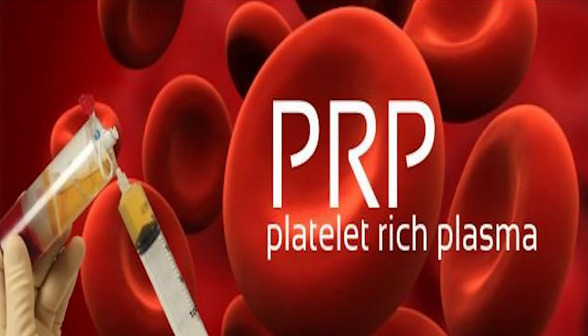We take only the platelet-rich part of it. People are asking so much about PRP because it contains a lot of growth factors.